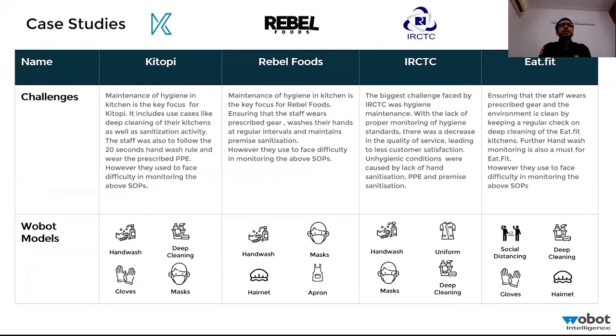Here are a few case studies. Most of you have traveled by train and wondered about the hygiene of food being cooked. We partnered with IRCTC about two and a half years ago, and one year after implementing our solutions, they received fewer complaints. Their Twitter sentiment analysis showed a 70% improvement within one year of implementing our solutions.